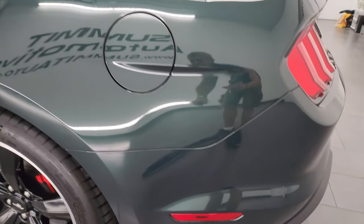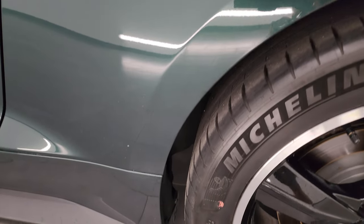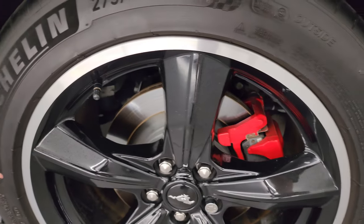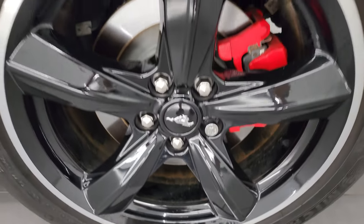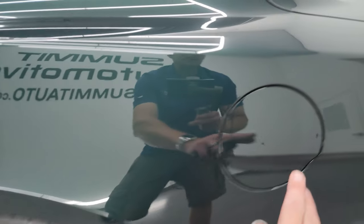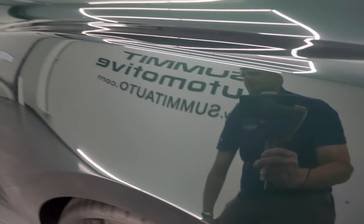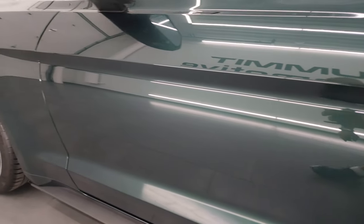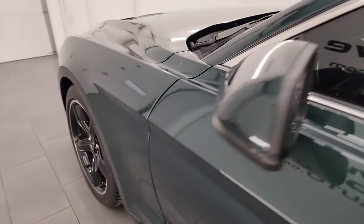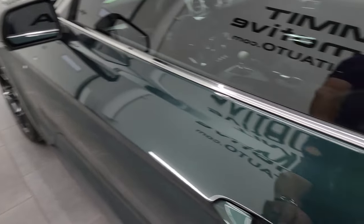Going down the driver's side, no major dents or dings on the rear quarter — looks really good. For full disclosure, this back wheel is in excellent shape as well. You do get the capless fuel fill, which is a nice feature. And down the rest of the side of the car, the door looks really good — no dents or dings. You get built-in directional signals and blind spot monitoring on those power mirrors.